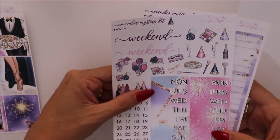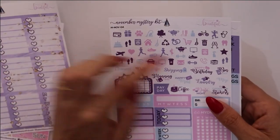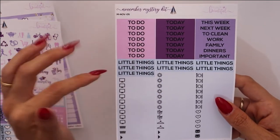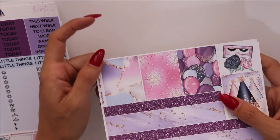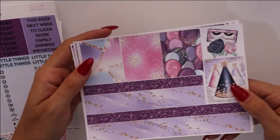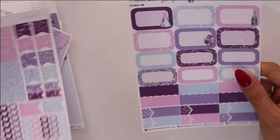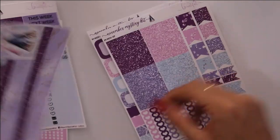You have your weekend banners, some deco, date covers, date dots, checklist boxes, all your mini icons, banners, habit trackers, lists, and a hydrate tracker. You have your headers — today, to-do, little things. Then you have your washi strips which I use as full boxes — that's why I get a lot of full boxes on my dailies. A quarter box, another full box, and your washi. Plus glitter headers, flags, checklists, quarter boxes, labels, and half boxes. That is the full November kit from Planet Beautiful — it's absolutely amazing.